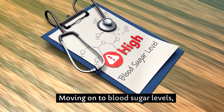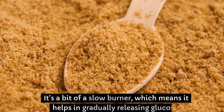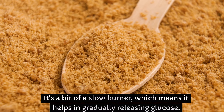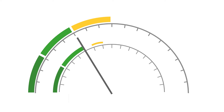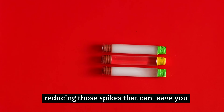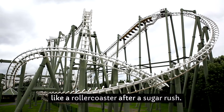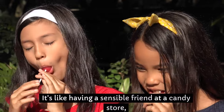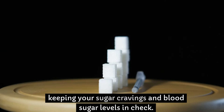Moving on to blood sugar levels, resistant starch plays it cooler than a cucumber. It's a bit of a slow burner, which means it helps in gradually releasing glucose. This slow release is a game changer for maintaining stable blood sugar levels, reducing those spikes that can leave you feeling like a roller coaster after a sugar rush. It's like having a sensible friend at a candy store, keeping your sugar cravings and blood sugar levels in check.